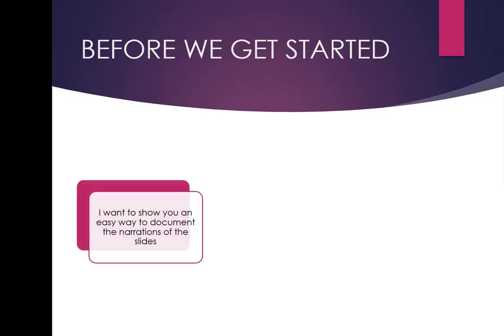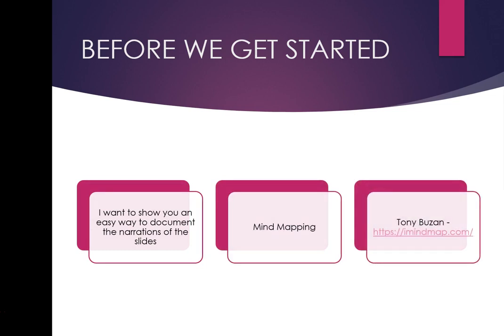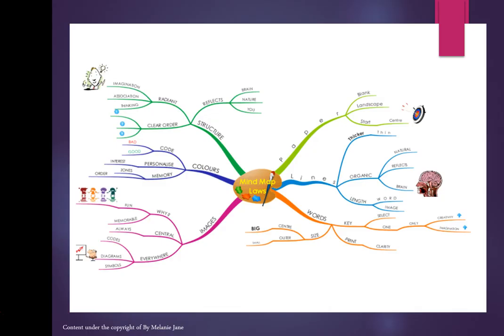There's a gentleman called Tony Buzan who invented the mind map. He has a website, imindmap.com — you can go and get more explanation about it. It's an easier way to document information. When I'm going through the slides and talking, I want you to have your plain paper pad with you and a pen or pencil.